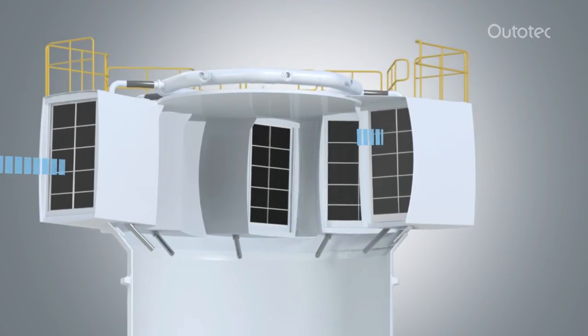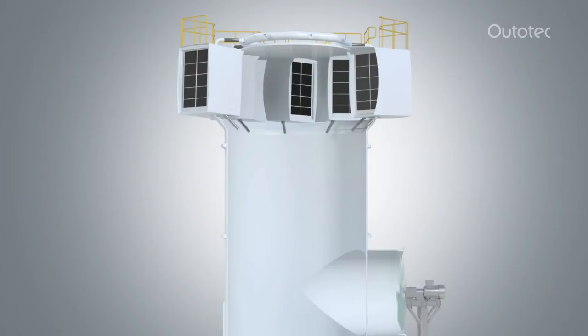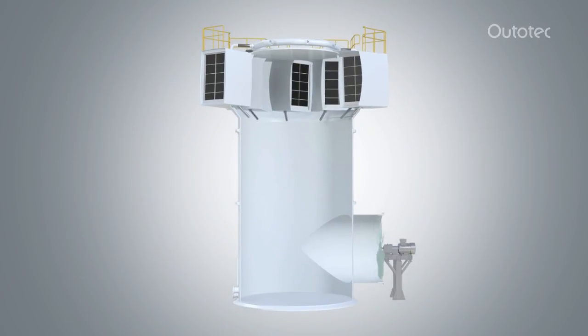Coupled with a Taylor-designed fan, controlled via frequency converter to vary the airflow rate, this ensures minimized emissions throughout the cooling tower operating range.